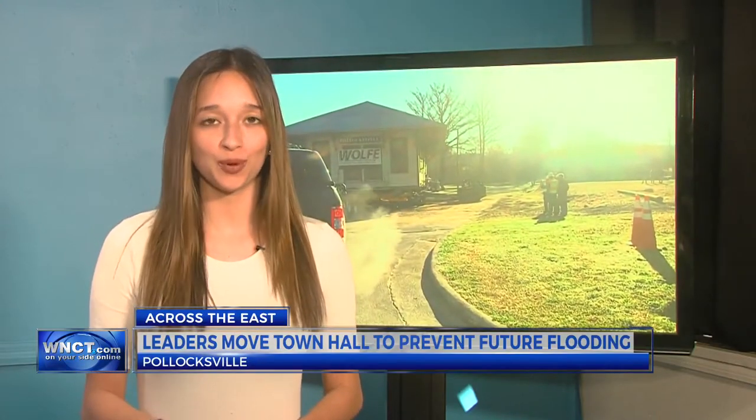It's been about 25 years since Pollocksville's Town Hall was literally picked up and moved. But the town's mayor says they plan to make their new location a permanent one.